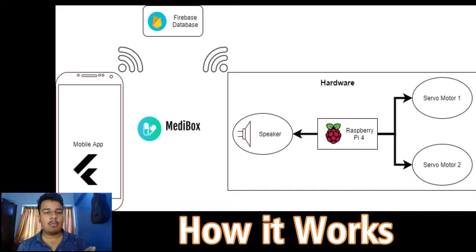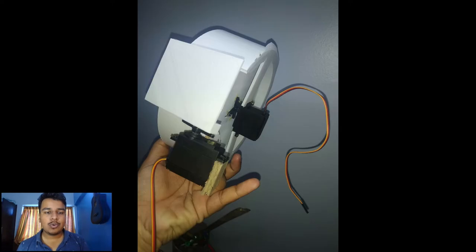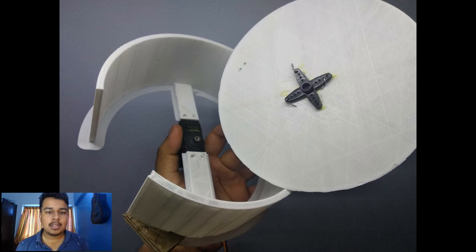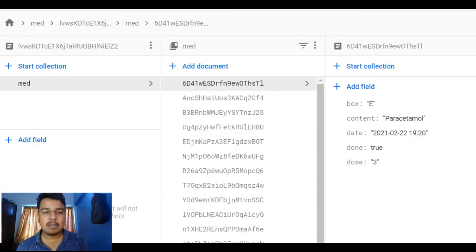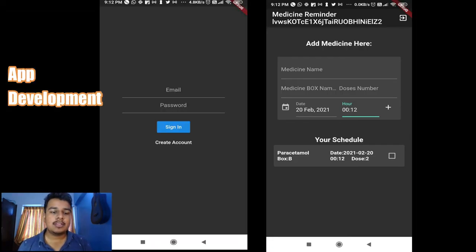This is the overall block diagram of the system. The main controller is a Raspberry Pi 4, though any other controller can be used. The system consists of two servo motors — one to rotate the system and another to open the door. The Firebase database is read every one minute using a timer on the Raspberry Pi 4. When the medicine data matches the current time, it speaks using a speaker via a text-to-speech algorithm, then the servo motor rotates and the door opens.